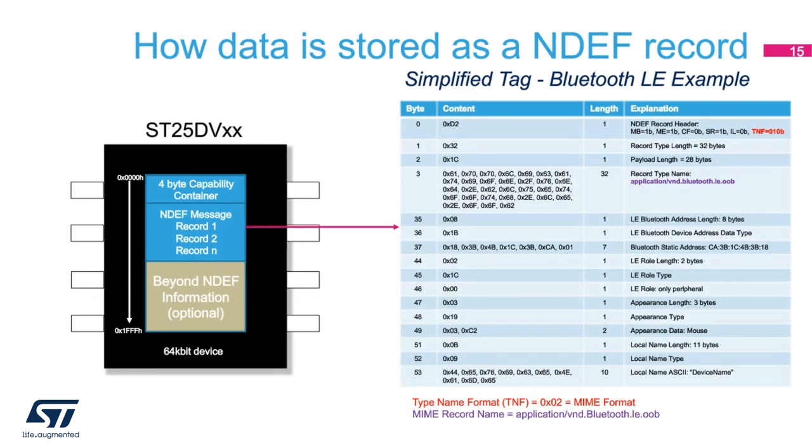So what does an NDEF pairing record look like once it's recorded to a tag? An NDEF record starts out with the NDEF record header. Within the header there is a field known as a type name format, and in this example the value of that field denotes that a MIME format will follow. Further on down, once you get to the record type name, you will determine that the MIME type is going to be for a Bluetooth low energy radio. Following this field are two required fields known as the LE Bluetooth address as well as the LE role. After these two fields are optional fields known as the appearance of the device as well as the device local name.